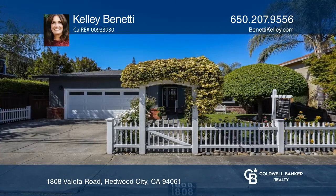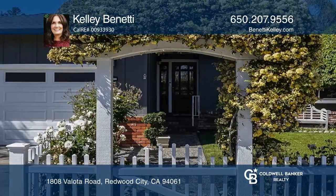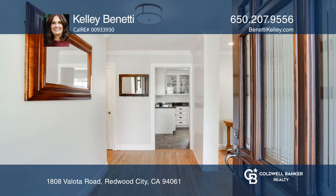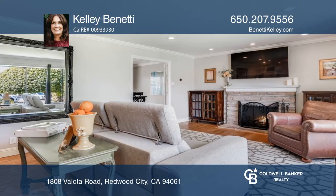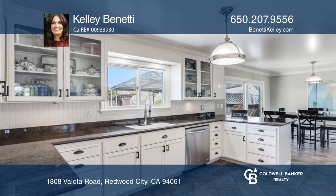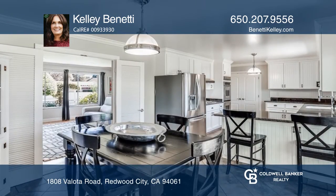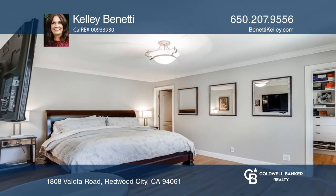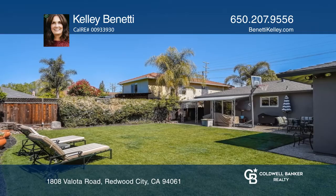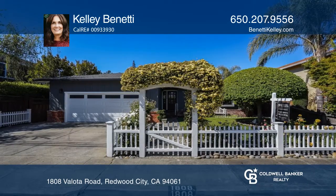As you pass through the picket fence entering the formal entry, you'll be amazed at the space of this lovely two-bedroom, two-bath home. Gleaming hardwood floors, a sunlit living room, and a remodeled eat-in kitchen with custom cabinets, stone, and a breakfast bar will delight. The master suite has two walk-in closets and an ensuite bath. There's room for all your toys with a two-car garage. The vast green lawn in the backyard is ready for summer fun. See it today with Kelly Benetti.